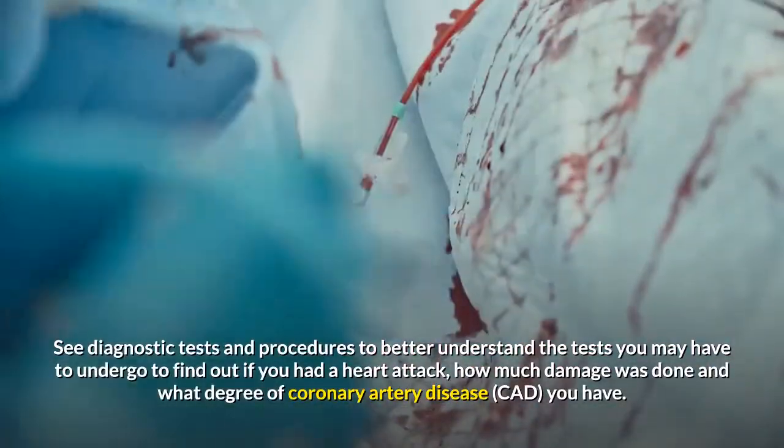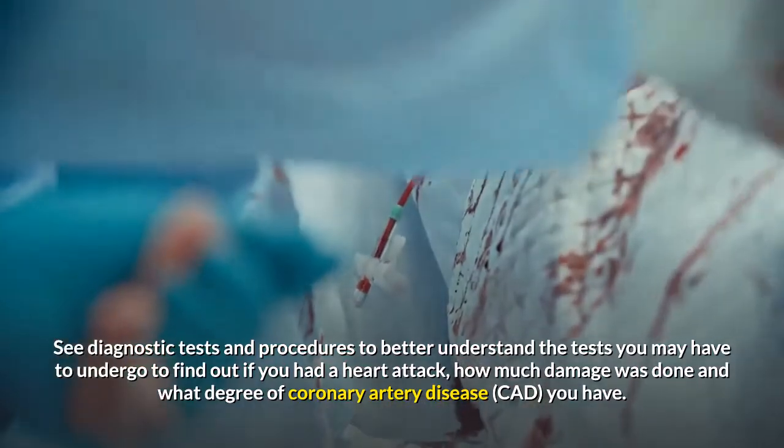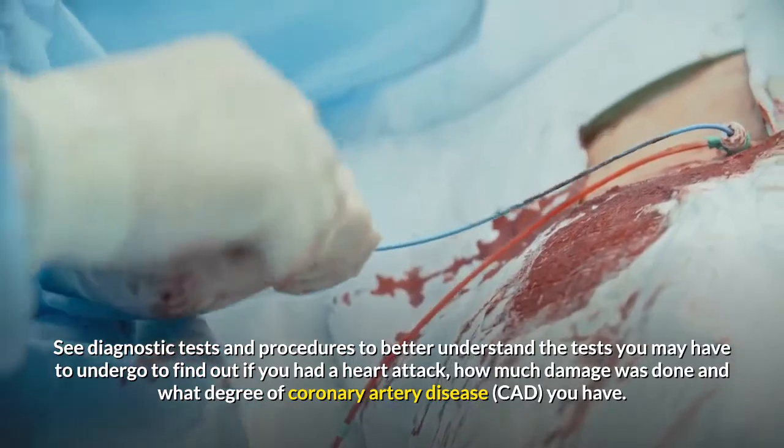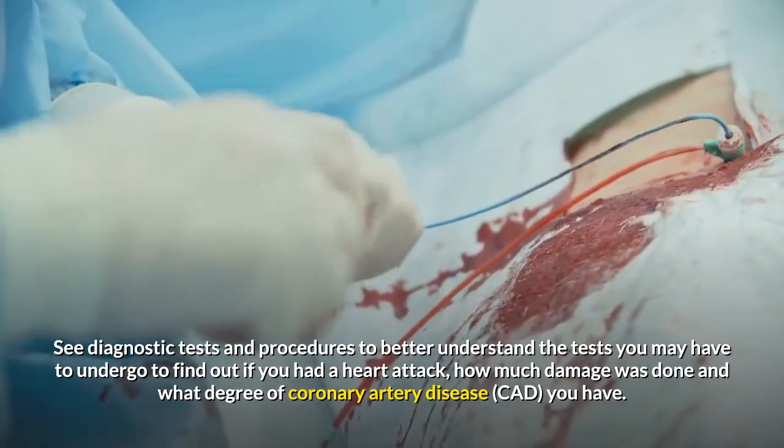See diagnostic tests and procedures to better understand the tests you may have to undergo to find out if you had a heart attack, how much damage was done, and what degree of coronary artery disease, CAD, you have.